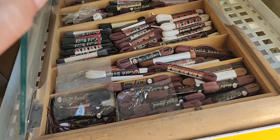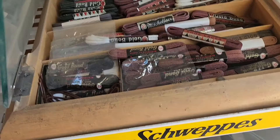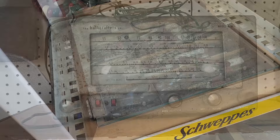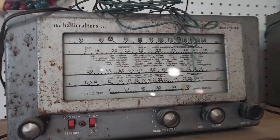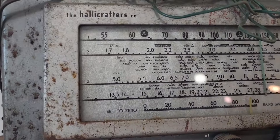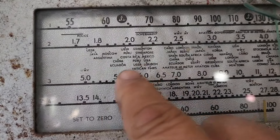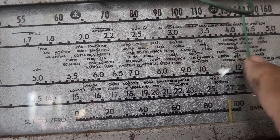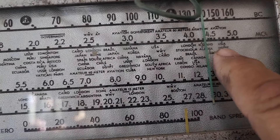Old store box of old shoelaces from like an old hardware store, full of shoelaces. Here's an old multi-band radio, like a four-band radio. You can tell all of the frequencies that different countries would use — that's pretty cool, everybody used a different frequency.